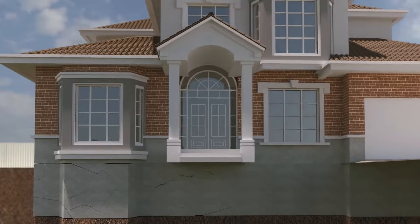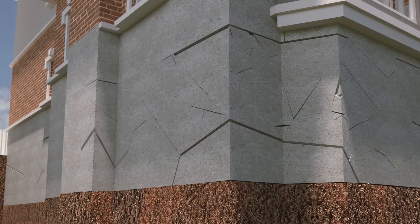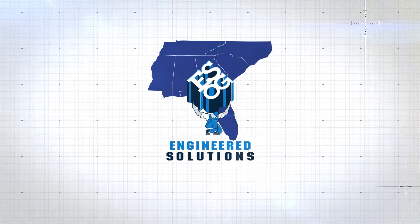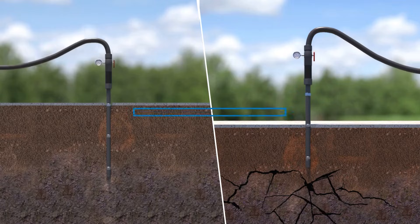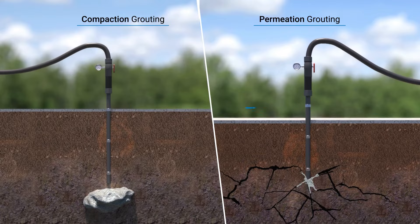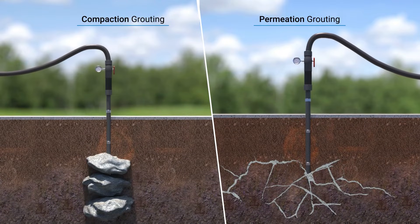When your home experiences damage due to unstable soil, it compromises the integrity of your foundation. Engineered Solutions of Georgia offers a solution – pressure grouting. Pressure grouting is the process of injecting cementitious grout into zones of weak soil to strengthen and enable the soil to support a structure.